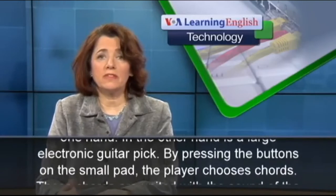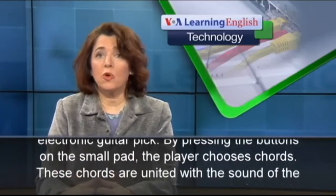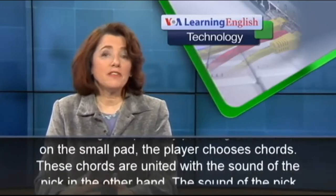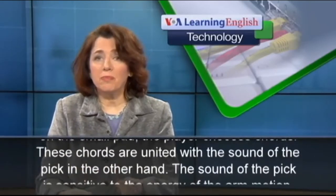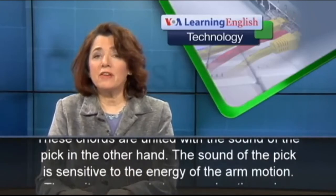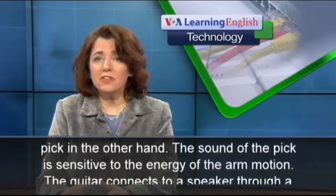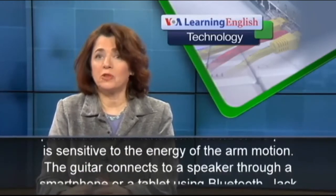By pressing the buttons on the small pad, the player chooses chords. These chords are united with the sound of the pick in the other hand, and the sound of the pick is sensitive to the energy of the arm motion.